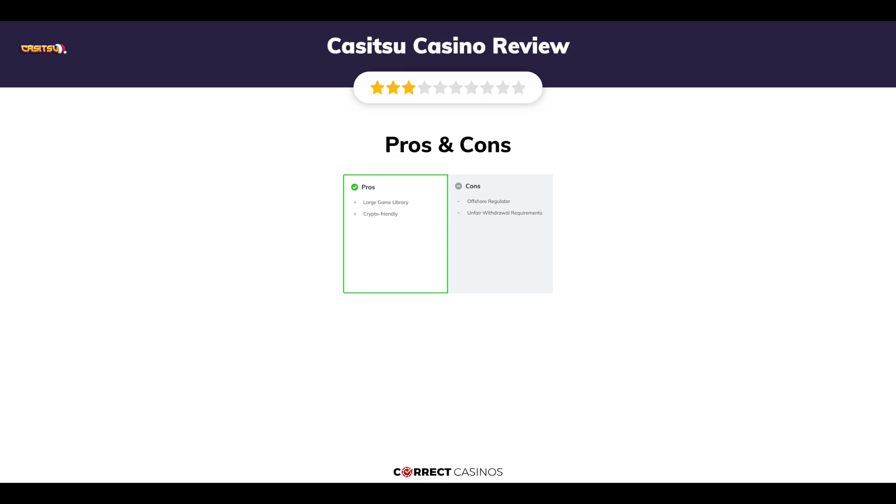The final verdict: Kasitsu Casino's strengths are its large game library and being crypto-friendly. Its weakest points are an offshore regulator and unfair withdrawal requirements. Thank you for watching — visit CorrectCasinos.com for more casino reviews.